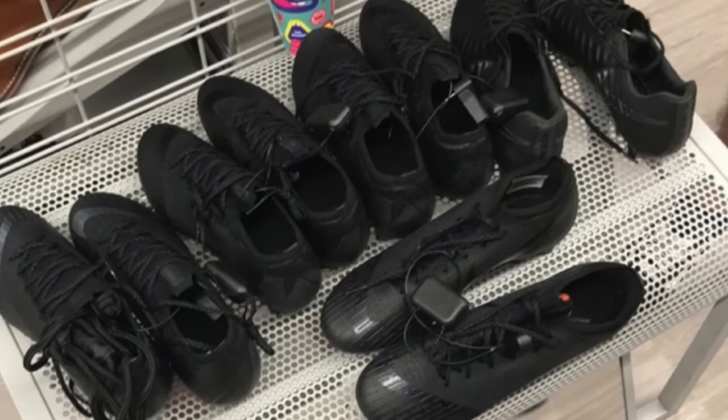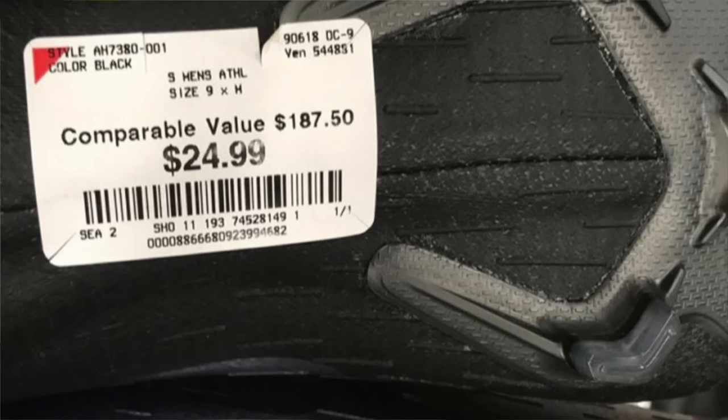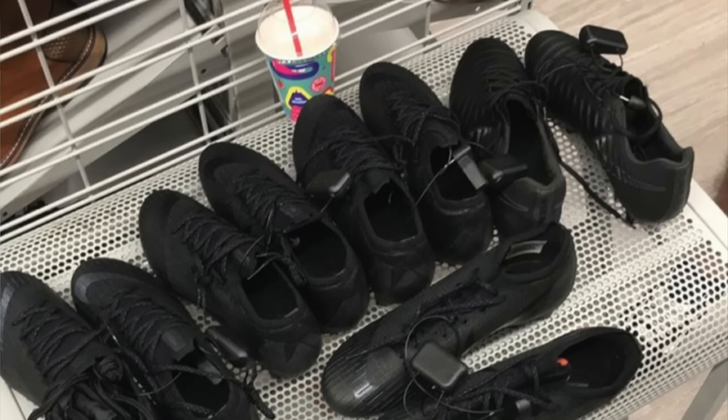At number one is Not Hector — he basically has the mother load of Academy Pack boots. He literally got around 10 pairs for $24.99 a piece, which is an absurd find. He's got a bunch of pairs of Vapors and Tiempos in really desirable colorways. Those are the top 10 deals from the past seven days — we've had some really good submissions and I hope you guys enjoyed taking a look.